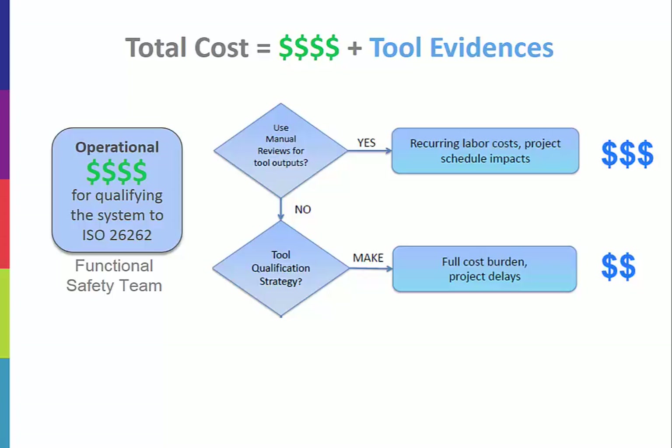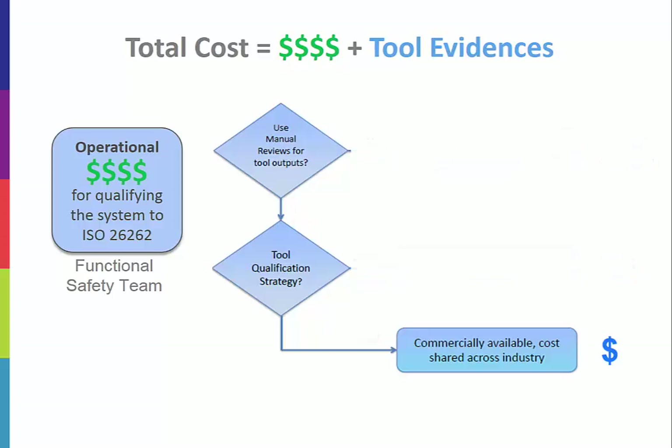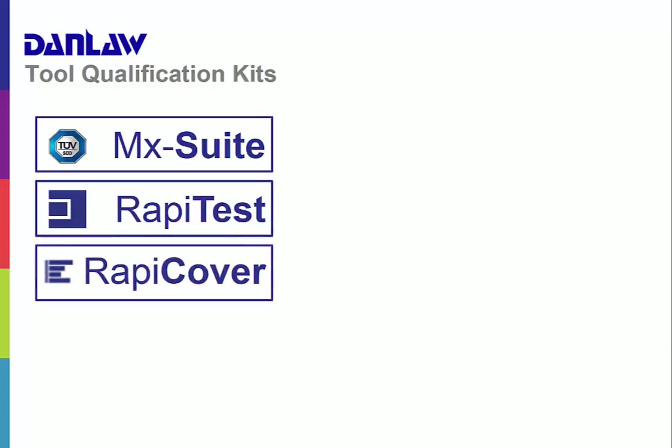If you build your own testing tools, you also have to provide evidence that the tool was thoroughly tested. This is very expensive for companies that are not in that type of business. Since most companies don't want to incur the cost of qualifying the tools, the best approach is to use approved tools from the start. A qualified tool spreads the cost of qualification over all the users of that tool and is the most economical way to reduce costs. Danlaw provides tool qualification kits for commonly used testing tools, most notably the MXSuite Embedded Software Test Environment, the RapidTest Framework, and RapidCover code coverage.